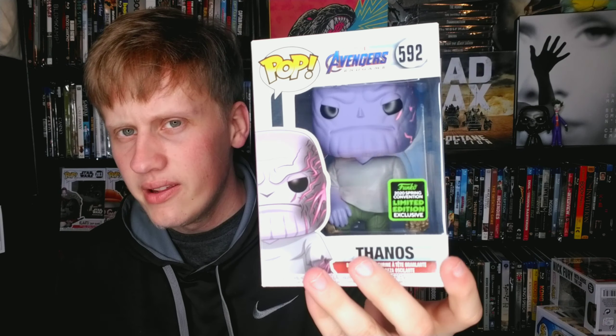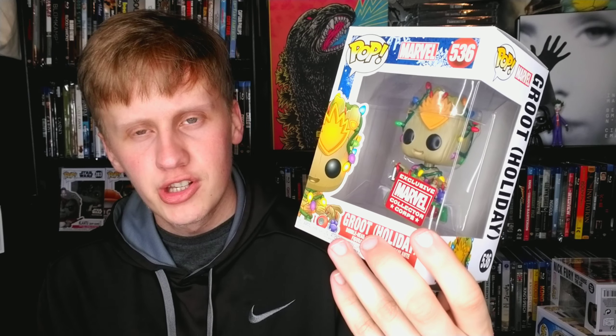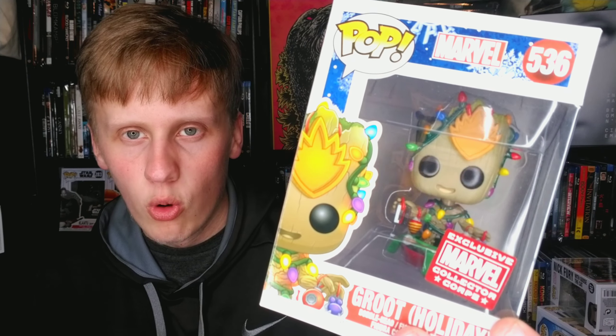Now I've got Thanos — I have a ton of pops of him. This is a very big pop. It's my second newest pop. This is from the beginning of Endgame when they storm his hut, cut off his arm, and he technically dies. Very cool pop. And I have Groot Holiday — just came in a box. It's adorable.